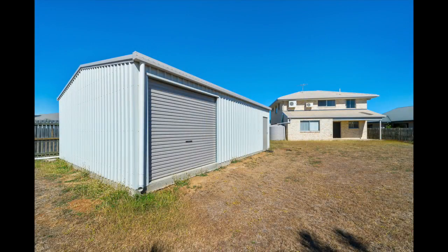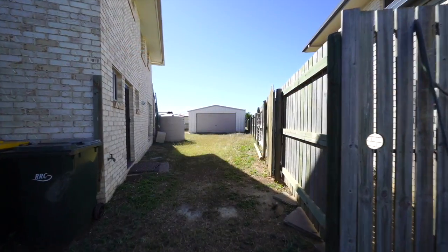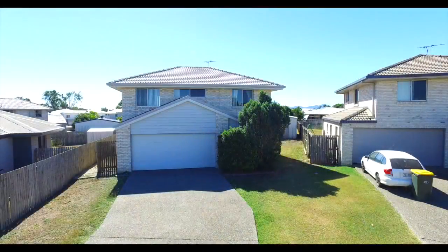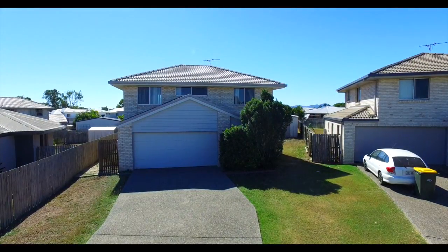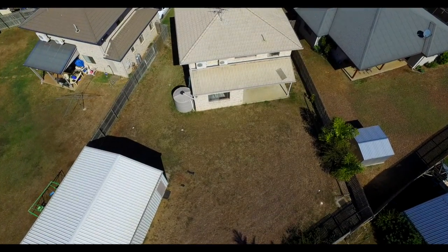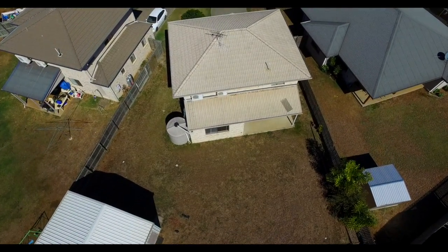Outside is the awesome 9m by 7m shed with side access so Dad can store his toys. But here's the best bit — the price. All this can be yours for $279,000.